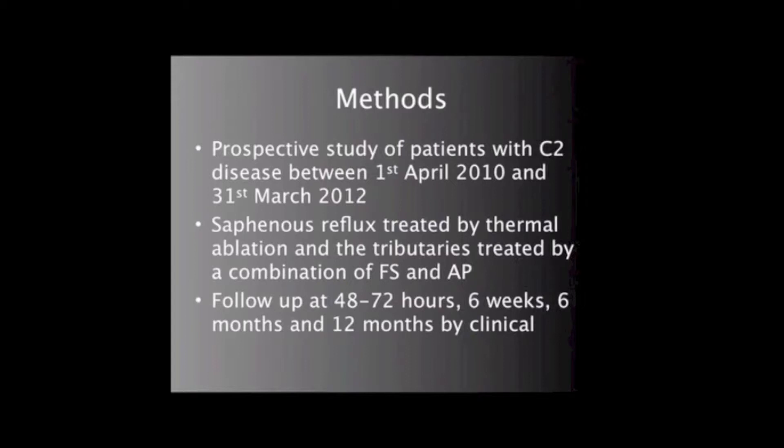Patients presenting with C2 disease to an ambulatory vein clinic between 1 April 2010 and 31 March 2012 were studied. Saphenous vein reflux was treated by endovenous thermal ablation, and then the non-saphenous tributaries were treated by a combination of phlebectomy and foam sclerotherapy to the same segment of the tributary.